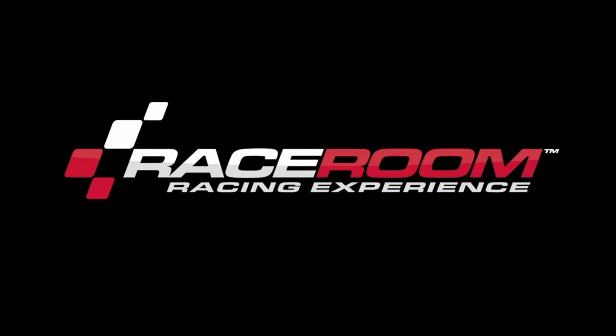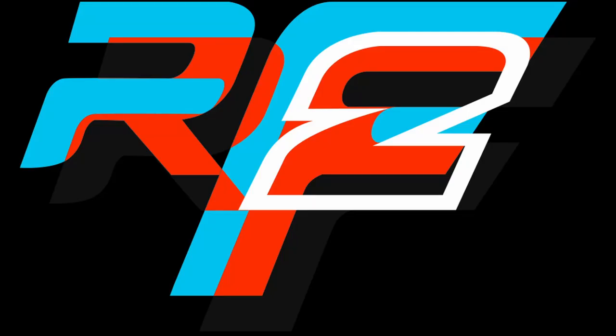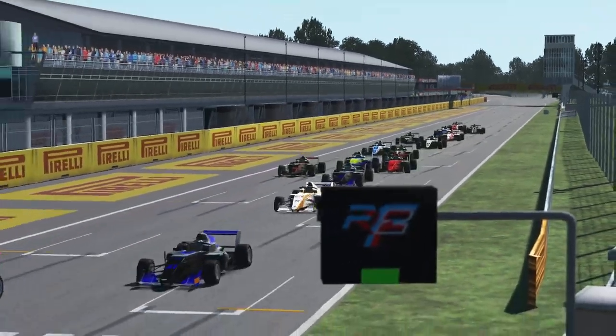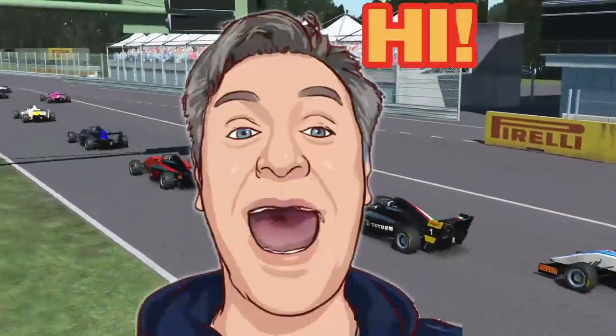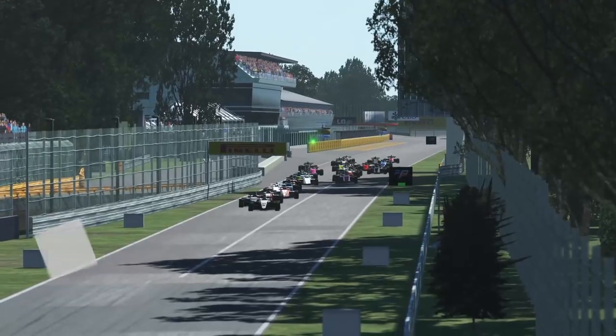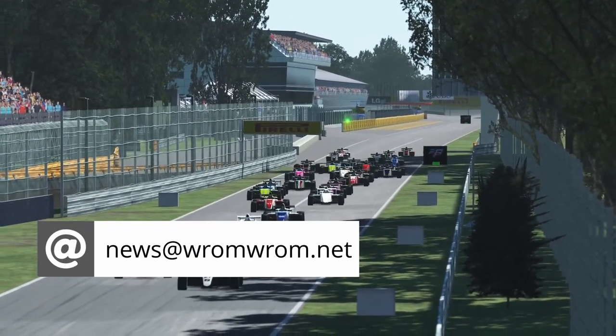Greetings rommies and welcome to romrom.net, the channel sharing the joy of sim racing and a regular news roundup. Welcome to the channel, thanks for stopping by. My name is Serta and I will be your host for this video. If you have any news for us, send us a mail to news at romrom.net.